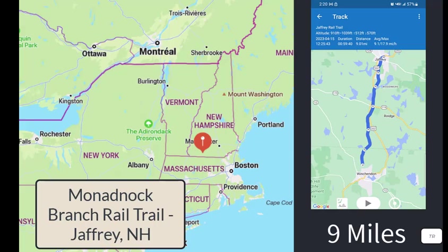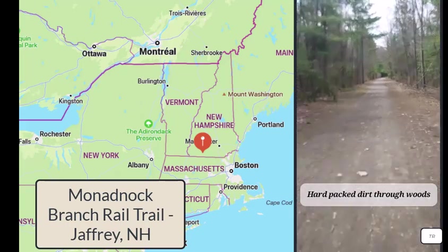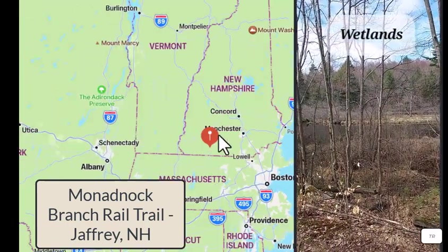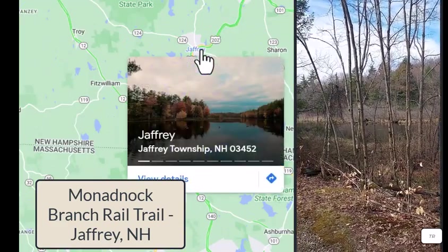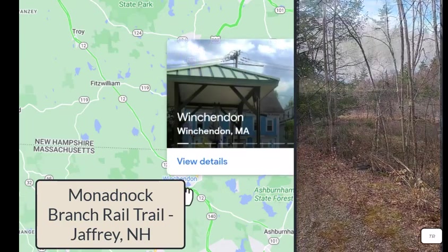Hello, today we're going to go to Jaffrey, New Hampshire and go down the Monadnock Branch Rail Trail. It's located in New England in the southern portion of New Hampshire. We're going to head from Jaffrey, New Hampshire and go all the way down to Winchendon, Massachusetts.